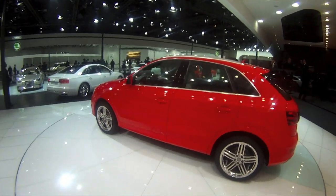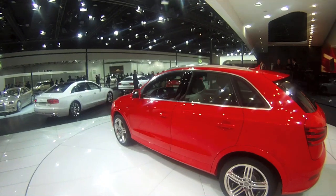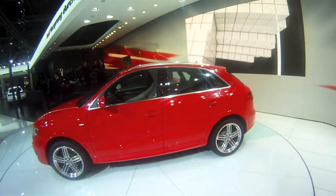The interior, like any other Audi, is spick and span — a little Germanic and clinical in detail. But the interiors are comfortable, there's a lot of space inside, and a pretty large boot as well.